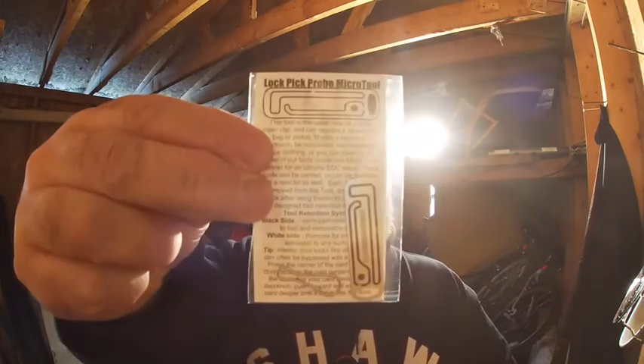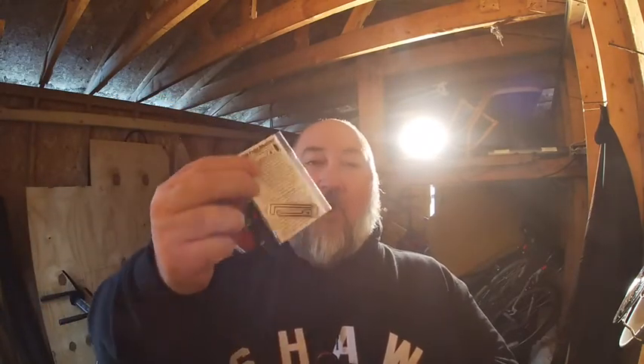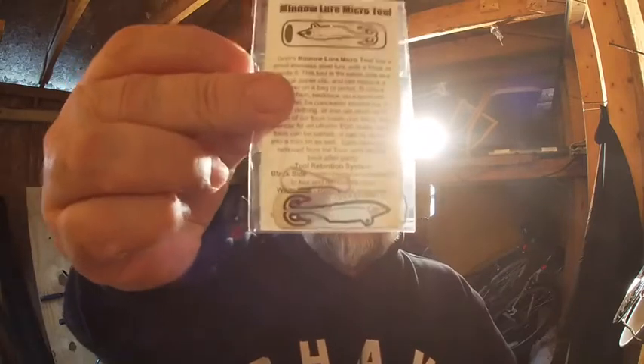We have a lockpick probe micro tool — put that on a coat, in a pocket, in your wallet, stitch it into your jeans. You can do anything with that. And a micro minnow lure micro tool — yes, why wouldn't you? You could literally put that into a paracord bracelet.